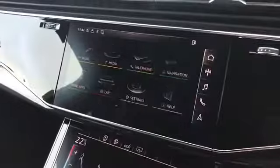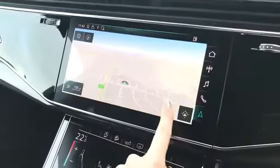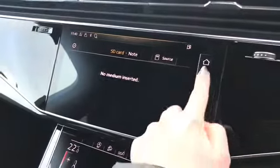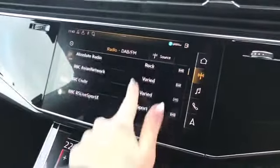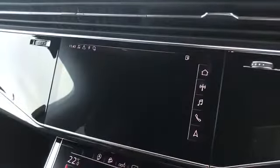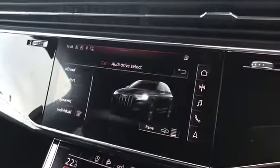We do have our fully touch screen MMI with our navigation system, telephone and media interfaces, and DAB digital radio. Along with Audi drive select, located in the car settings, which allows you to change your different drive modes.